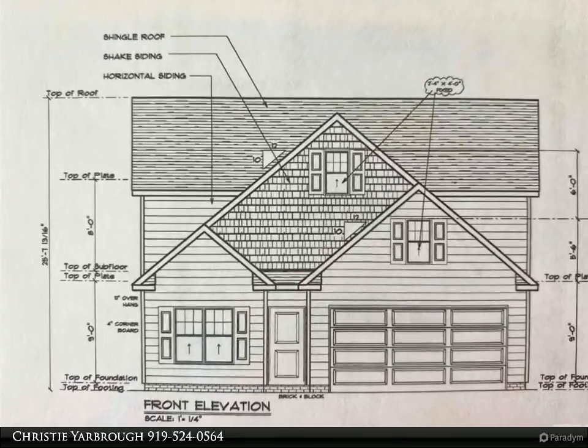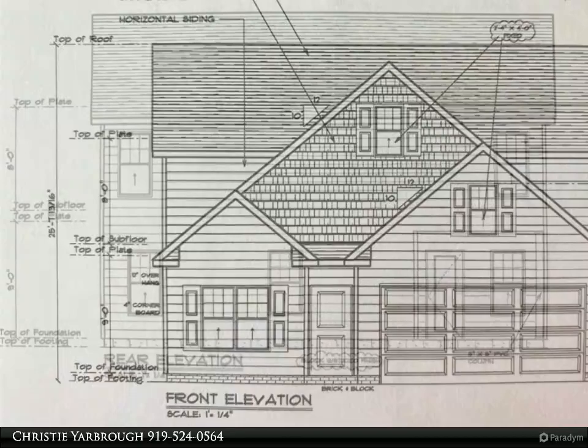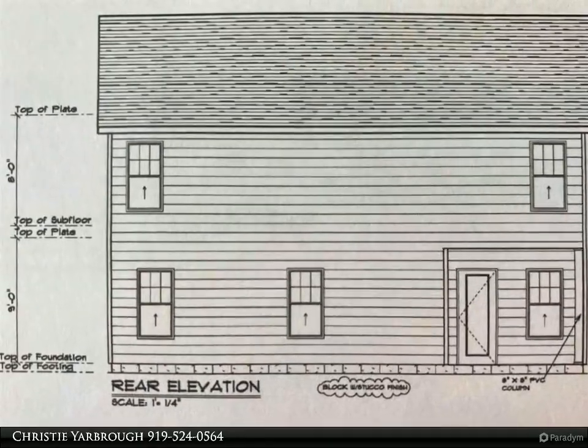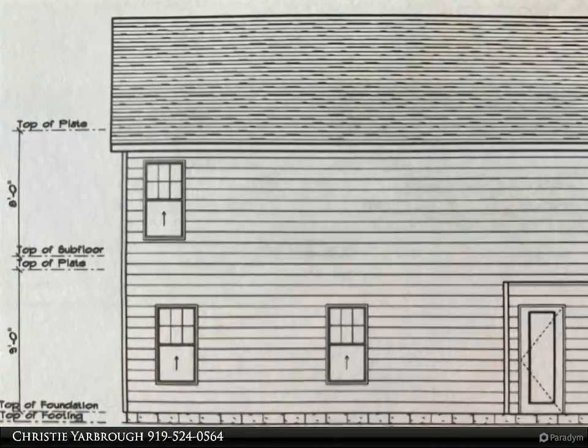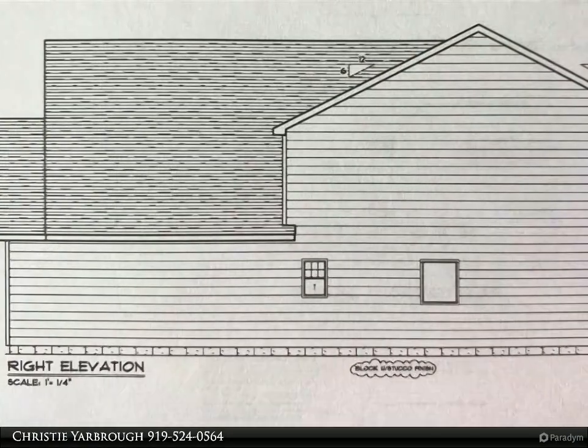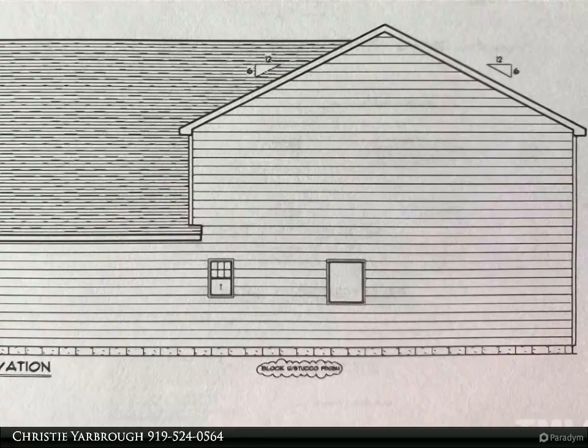Beautiful cul-de-sac lot on nearly an acre of land. The two-story Harper plan has it all — covered porch overlooks wooded backyard, downstairs master suite with double vanity, private water closet, tub and separate shower, large walk-in closet, and half bath.